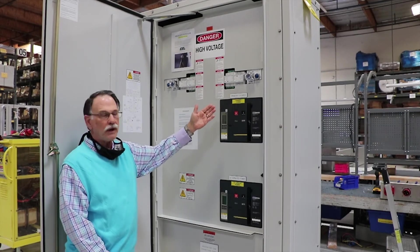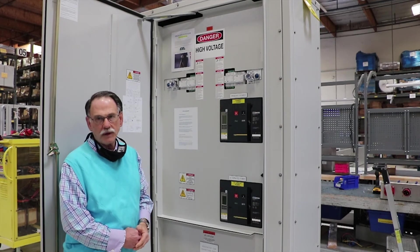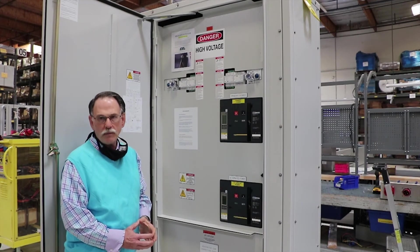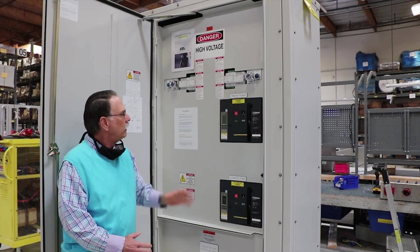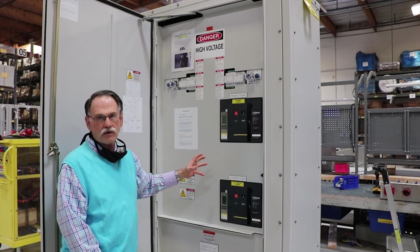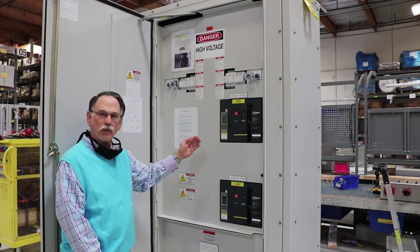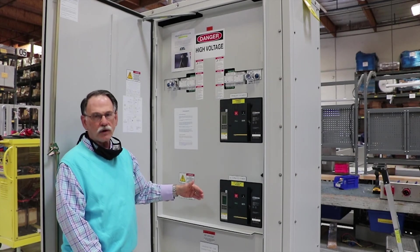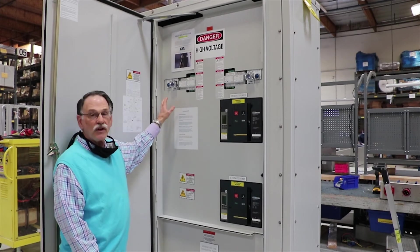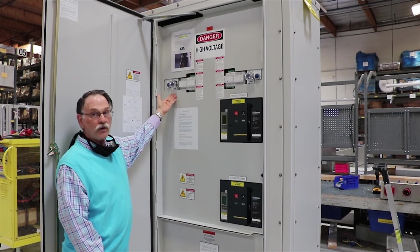On this particular unit, you'll notice that there is an ERMS system in order to meet NEC code 240.87. This unit can also be configured to meet NEC 700 3F to switch between a legally required generator and an alternate source of power or a portable generator.